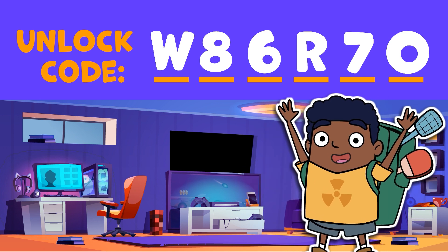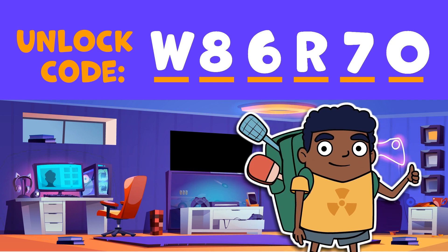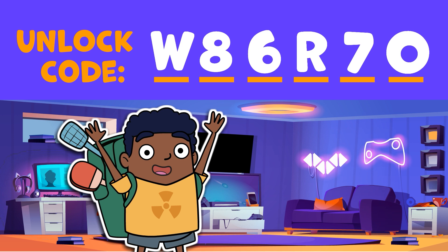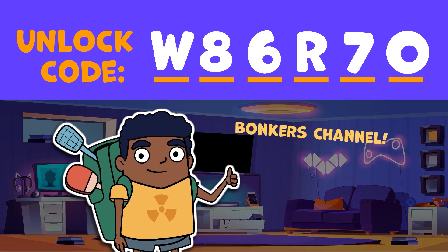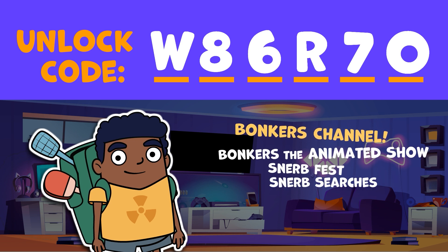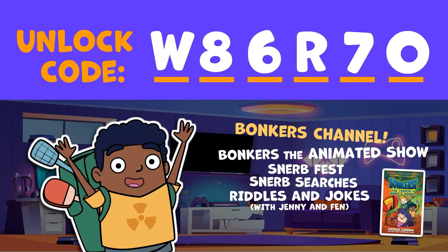We did it! We activated the secret escape door from this room. Turns out it was hidden behind the TV this whole time. You solved six puzzles and unlocked an escape room. That's all the training for you today, but there's so much other great stuff to explore on the Bonkers channel. There's Bonkers the Animated Show, Snurf Fests and Snurf Searches, Riddles and Jokes with my good buddies Jenny and Finn, and there's even a Bonkers book.